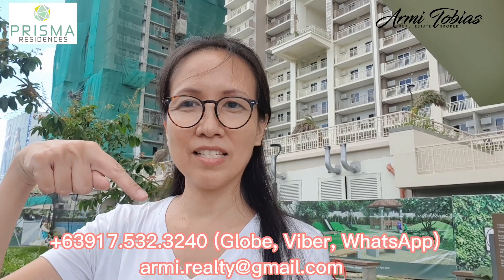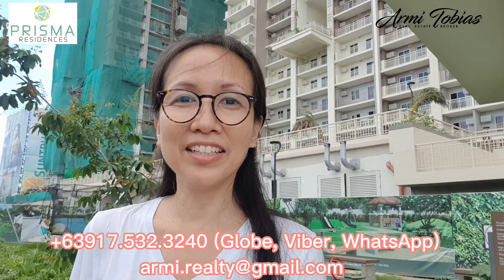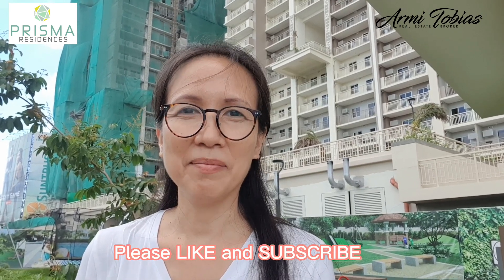Thank you for watching. If you are interested in leasing out this three-bedroom unit, do not hesitate to contact me using the details found here. For other details regarding the unit, you can find it in the video description. Thank you for watching — don't forget to like and subscribe. Bye!